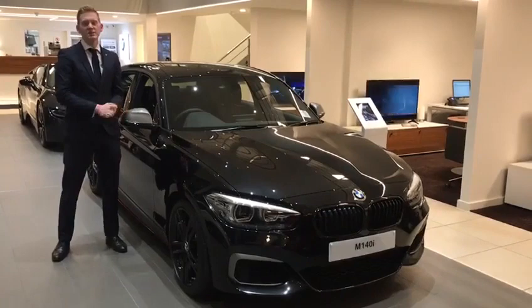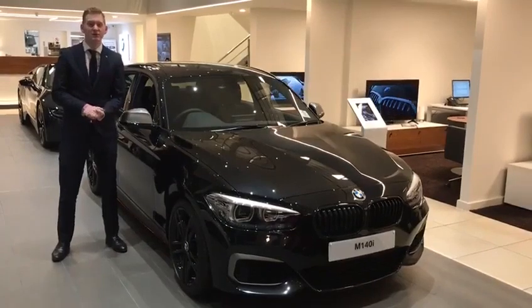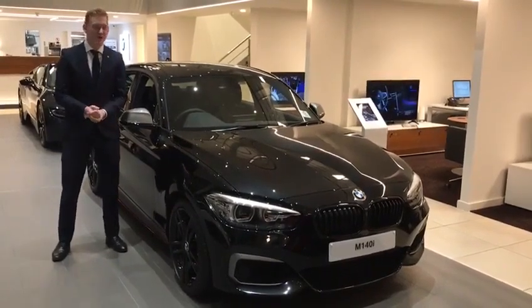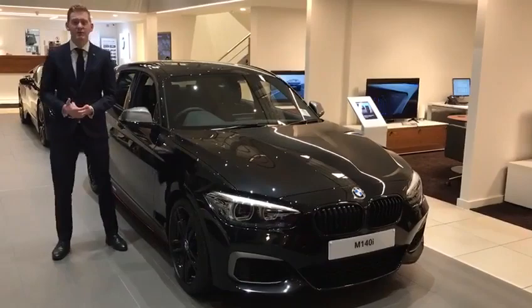I just wanted to create a quick video today just to make you all aware of our new offer of the week, which is on the fantastic M140 Shadow Edition we have here in the showroom, finished off in a stunning black sapphire colour. On the offer at the moment, it's £3,999 deposit for yourself. You can be driving this car away from as little as £439 a month, which actually equates to a total saving of £6,000 — which is absolutely fantastic. I'm just going to give you a quick walk around on the vehicle, give you a general idea of what you can expect from the car.